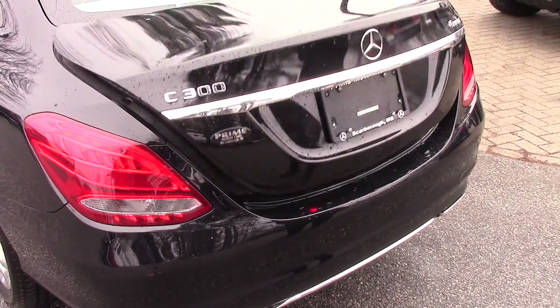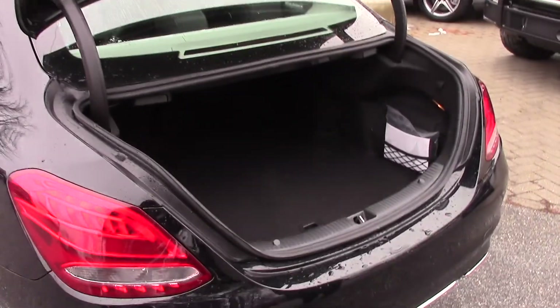Let's open the trunk for you — nice power trunk there, a lot of space, super clean. If you want to release the back seats, it's just a simple switch right here.